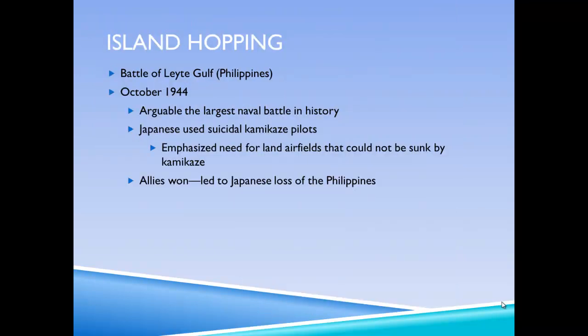This battle is when the United States was able to come back into the Philippines and remove the Japanese after their invasion in 1941. It's arguably the largest naval battle in history.